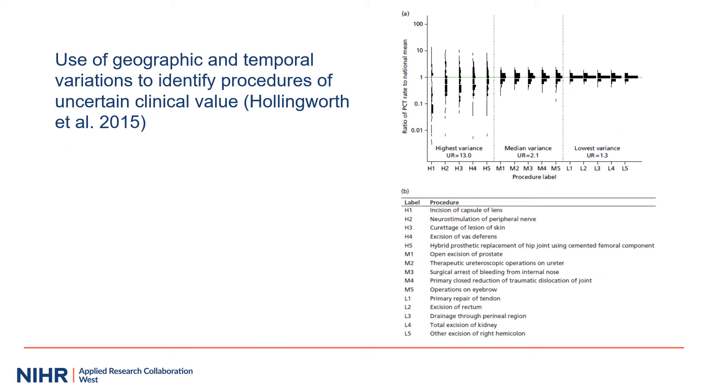One possible way to identify when there may not be a clear consensus about using a clinical procedure is to explore variation in its use over time or in different locations. Some of this variation may be due to different demographics or clinical need, but many of those things can be adjusted for in our analysis.